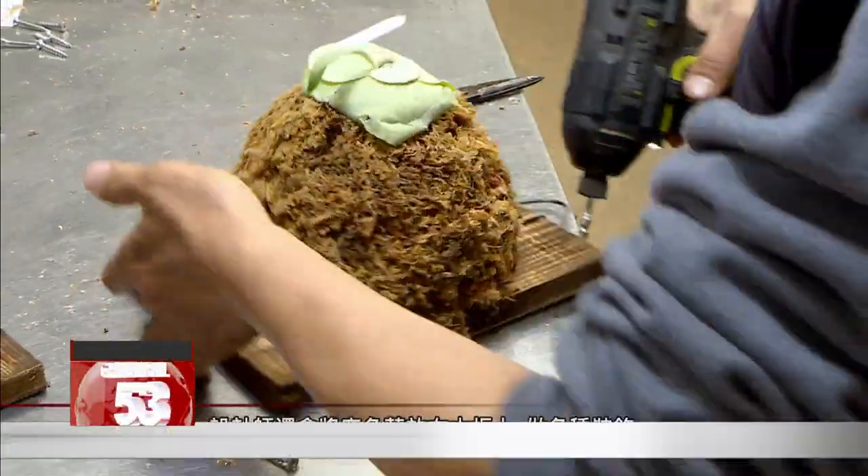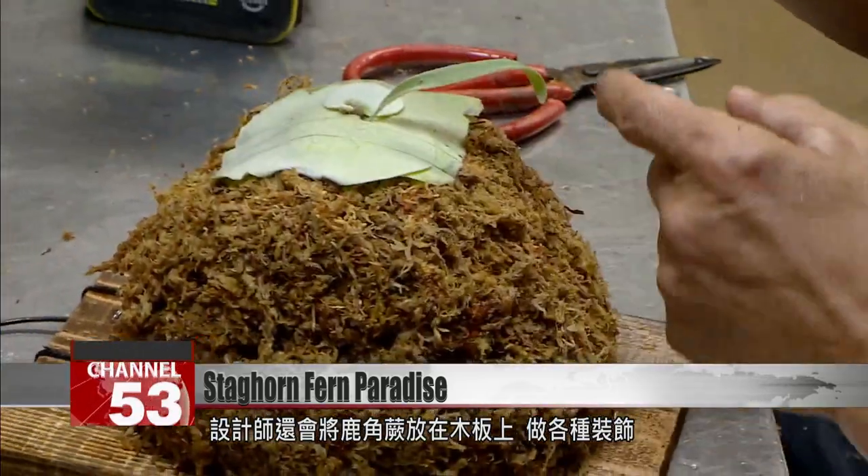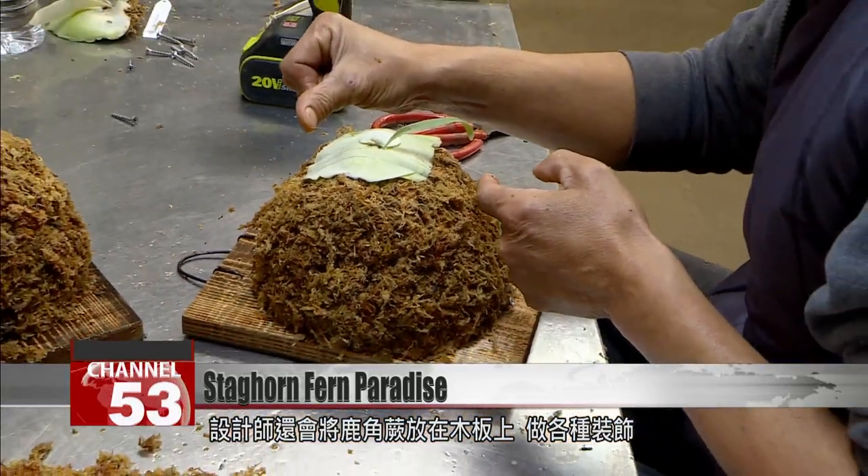We don't want it to be too hot — what it likes is filtered light. If it's planted indoors, it must be equipped with growing lights. You don't have to water it that regularly. Here in this greenhouse garden, one designer is in charge of decorating the staghorn ferns by putting them on boards.